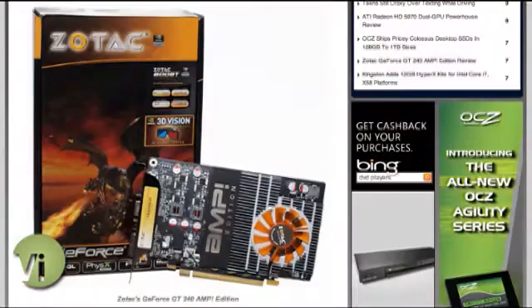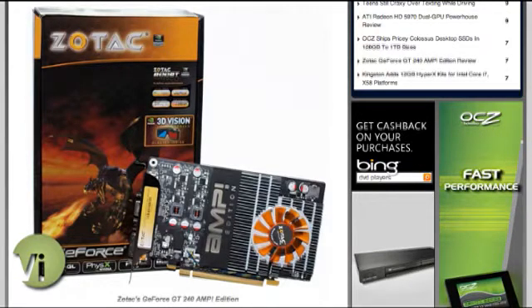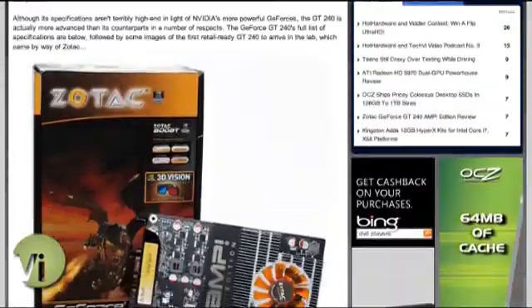NVIDIA likes to refine and release their graphics cards, especially in the lower end, almost on a quarterly basis it seems these days. The GeForce GT240 is a low-end graphics card with 96 stream processors — a fraction of the horsepower of the 5970. But this is a nice low-power card that retails for $100 or less, and provides pretty good gaming performance up to resolutions of 1920 by 1200 for your average 20- to 22-inch monitor.